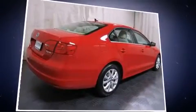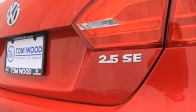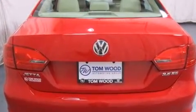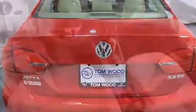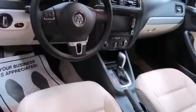A wealth of standard features mean that you no longer have to sacrifice, such as remote keyless entry, one-touch window functionality, a power seat, heated seats, turn signal indicator mirrors, and a power moonroof that opens up the cabin to the natural environment.